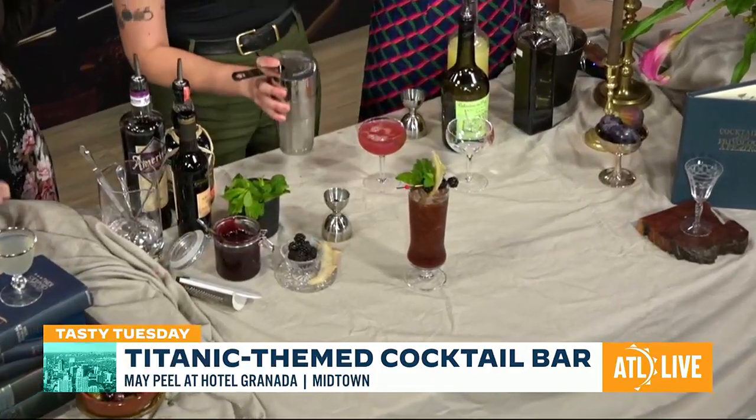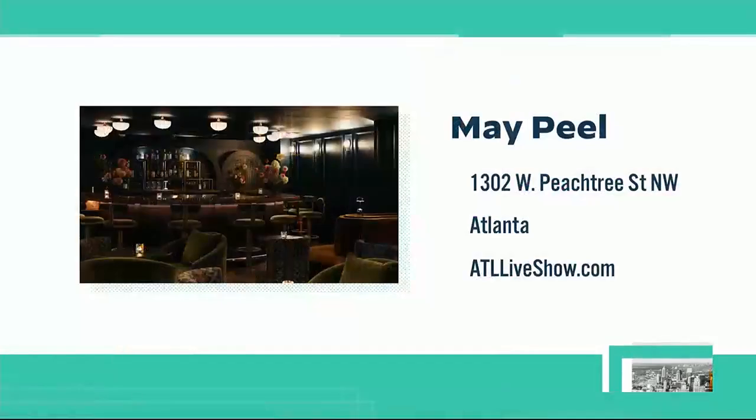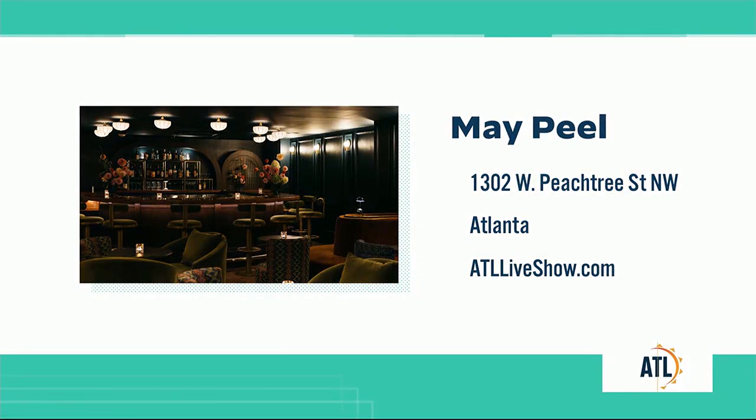Perfectly on time for our wrap. Everyone, we want to make sure that you know where to find May Peel. We're going to pull up the information right there on your screen — they are located in Midtown right there on West Peachtree Street. Make sure to go check them out. If you've missed this, tell somebody. Go to ATLLiveshow.com and get the whole episode right there — the whole shebang.